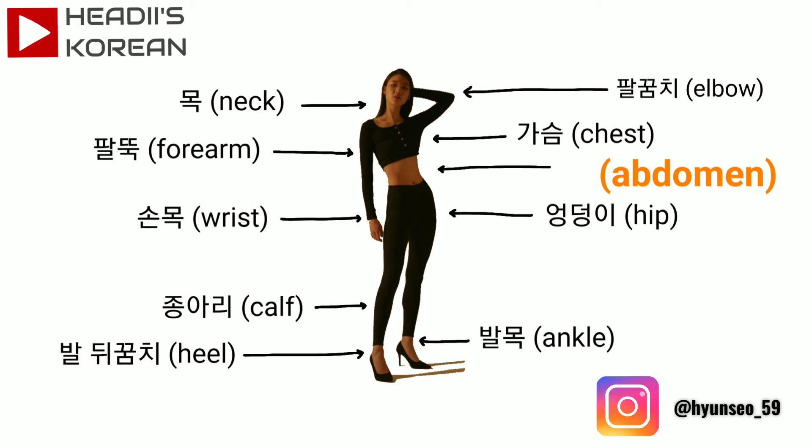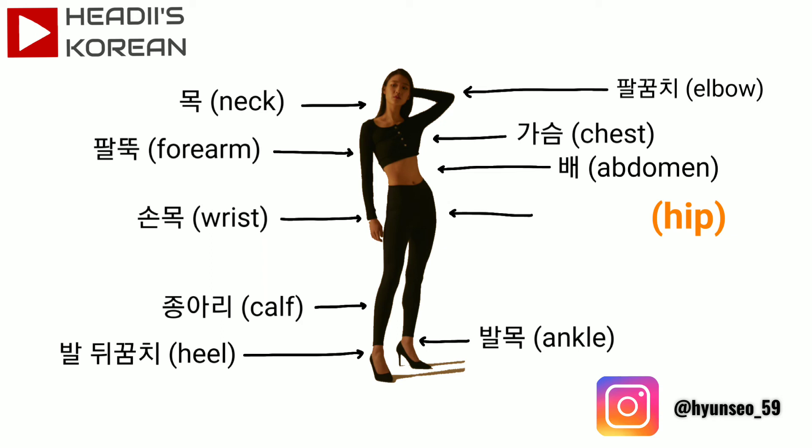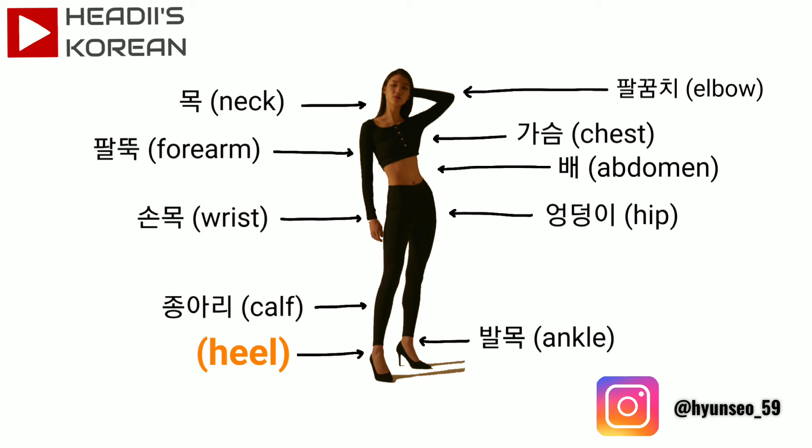What is abdomen? It is 배. What is wrist? It is 손목. What is hip? It is 엉덩이. What is calf? It is 종아리. What is ankle? It is 발목. What is heel? It is 발뒤꿈치.